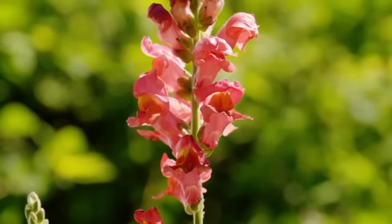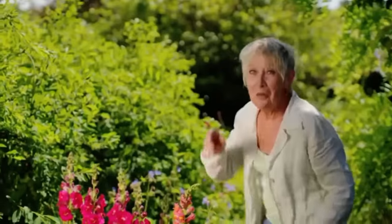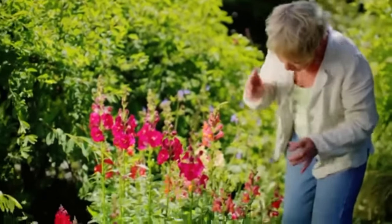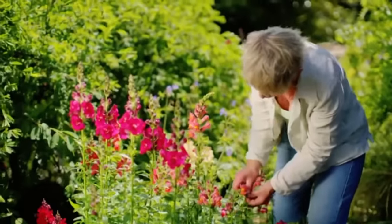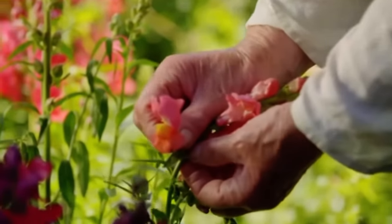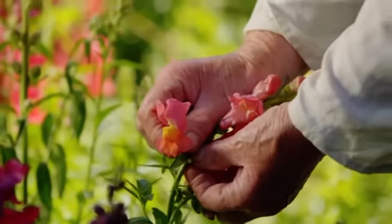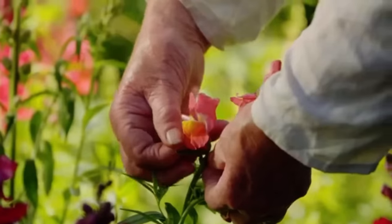Antirrinums were always called snapdragons in my granddad's garden - he used to grow loads of them. This is the thing we used to love to do which gives them their true name. There - can you see that? The whole flower opens up, and of course that's exactly what happens when a bee comes in.